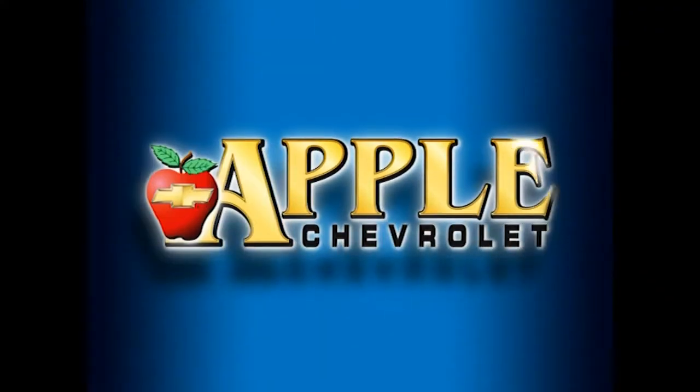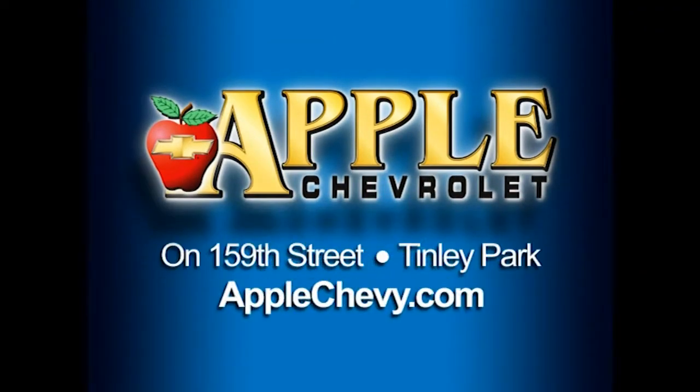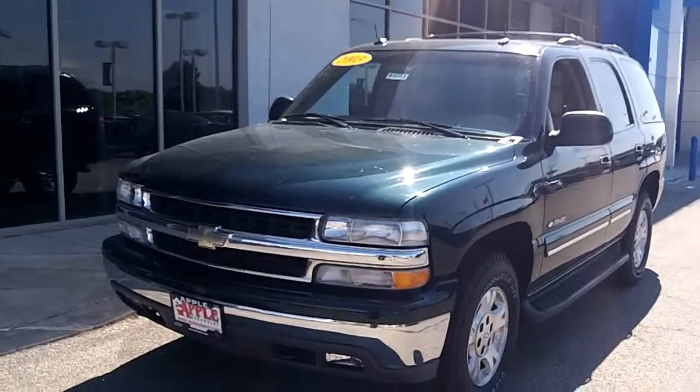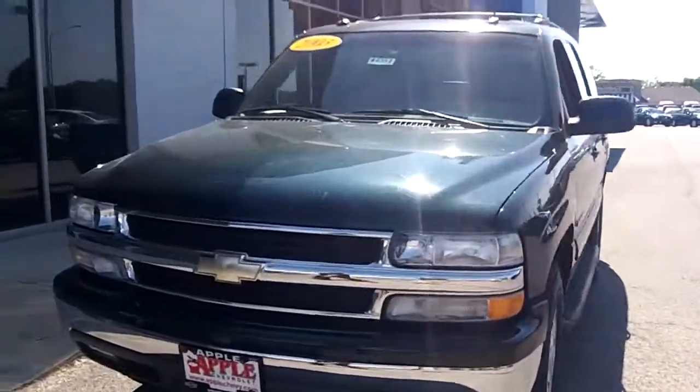When you're shopping for a Chevy, hit Apple Chevrolet. Hey Mark, it's Tasha Terry again with Apple Chevy, and here is that 2003 Tahoe that you inquired about.